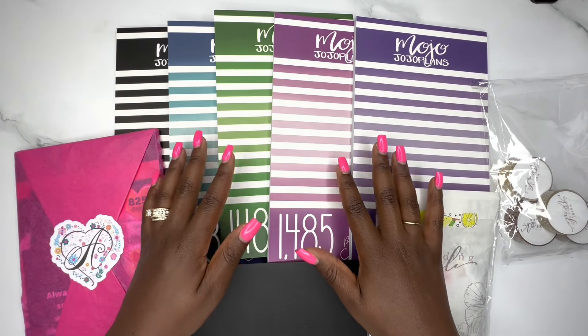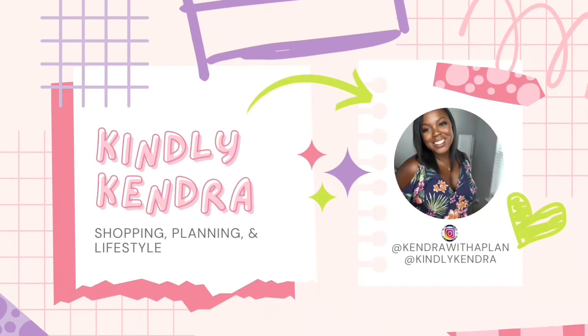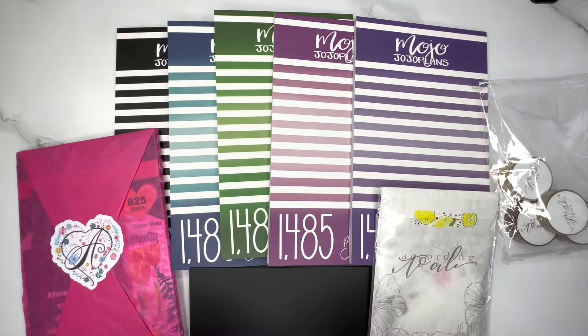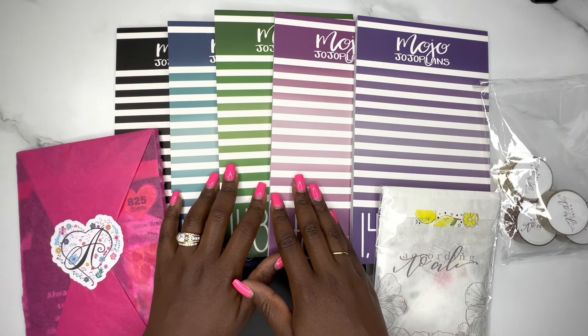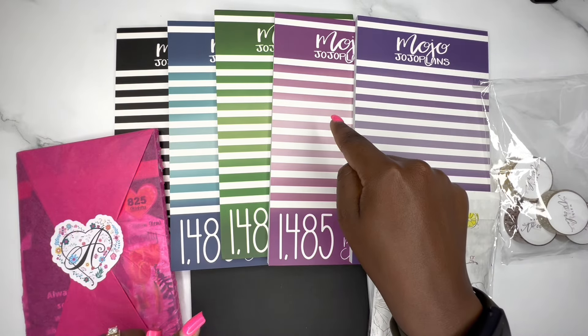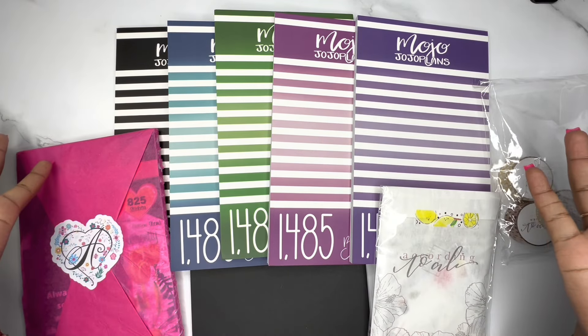Hi y'all, I'm Kendra from Kindly Kendra. Hi y'all, how are you guys doing today? I know this is very, very intimidating, but the goal of this is a massive planner sticker haul — but make it quick. Let's see if we can do it, okay?